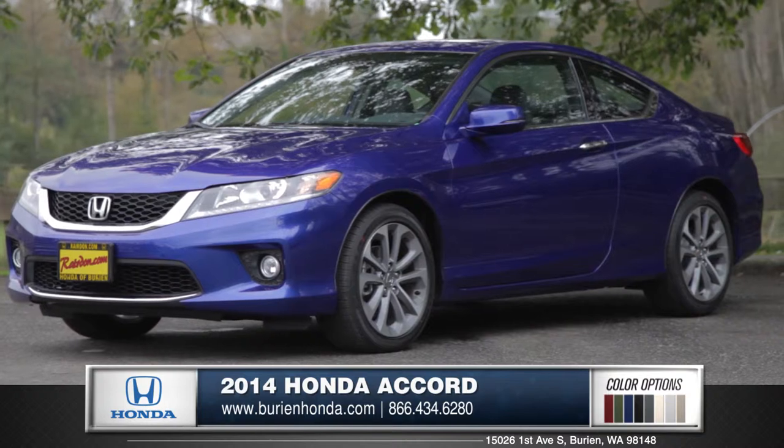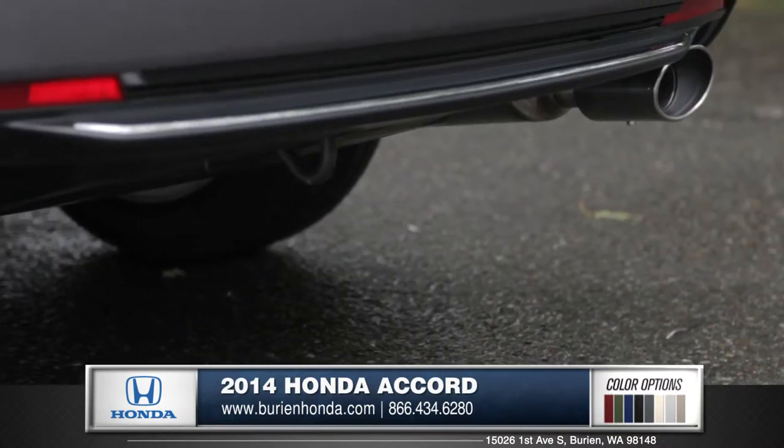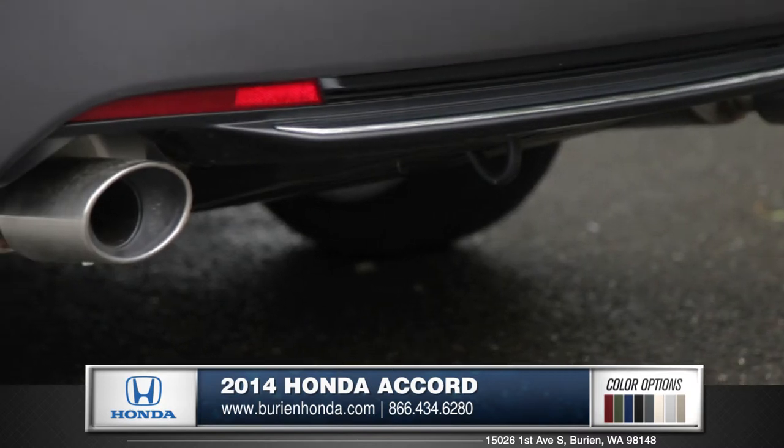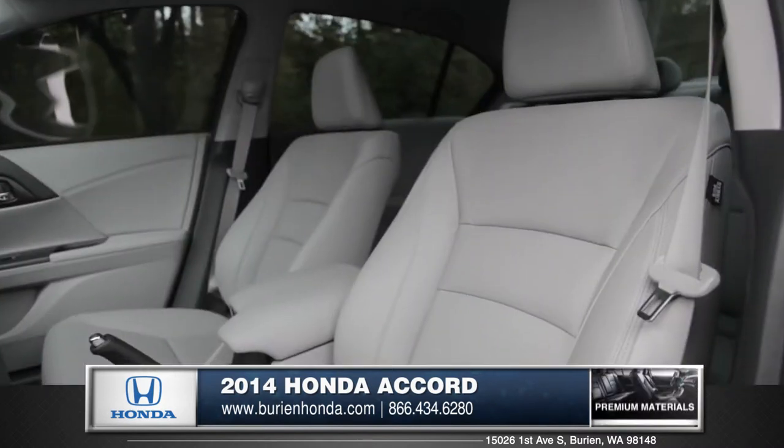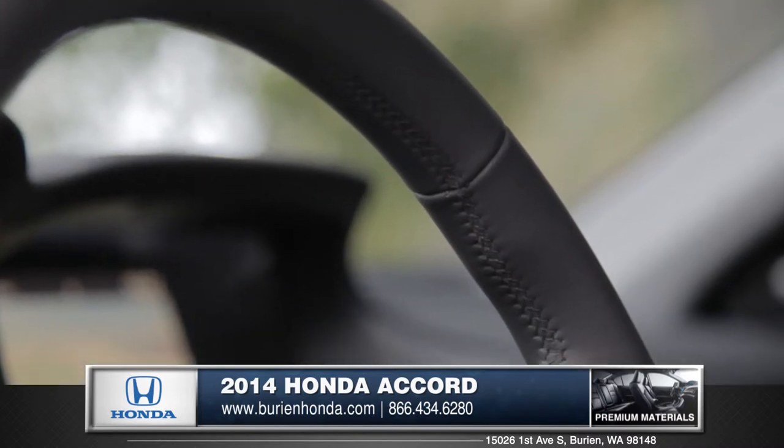A coupe version of the Accord is also available for those who prefer an even sportier look. And an optional dual exhaust on the V6 version adds a powerful note. Available leather upholstery and a leather-wrapped steering wheel show off the Accord's quality craftsmanship.